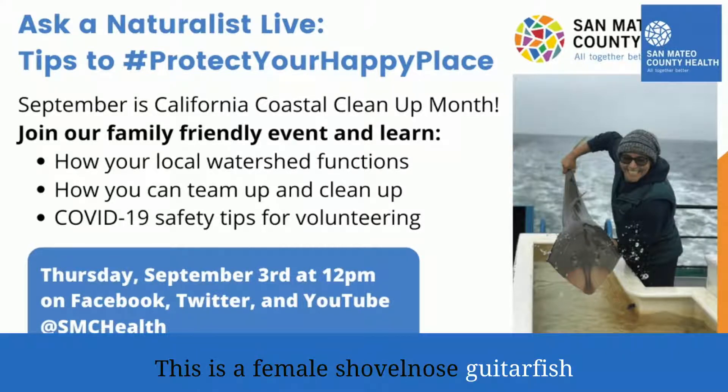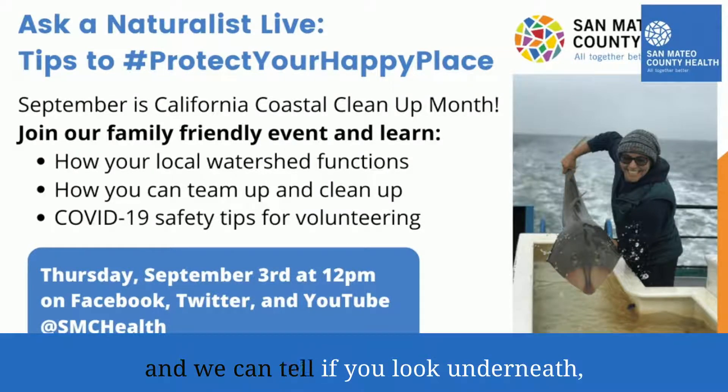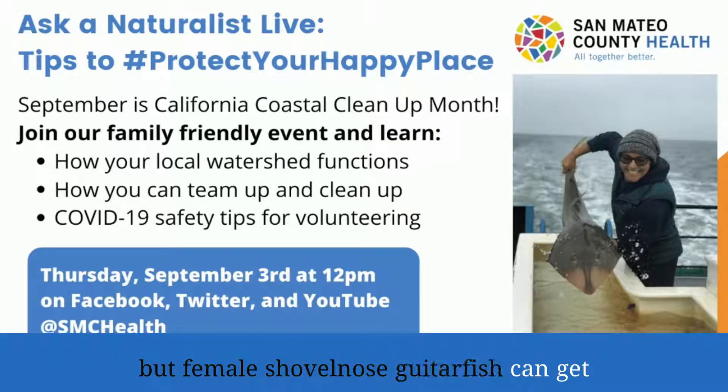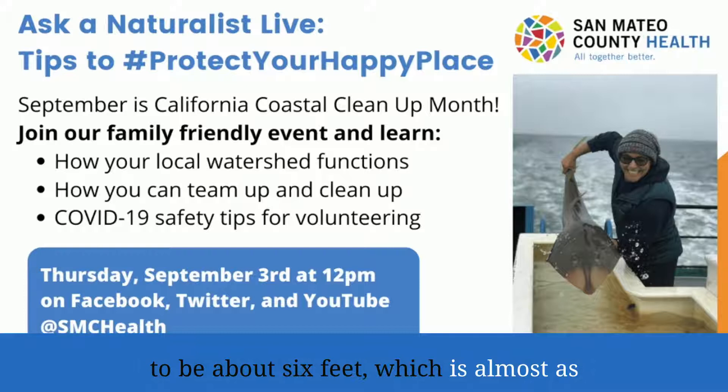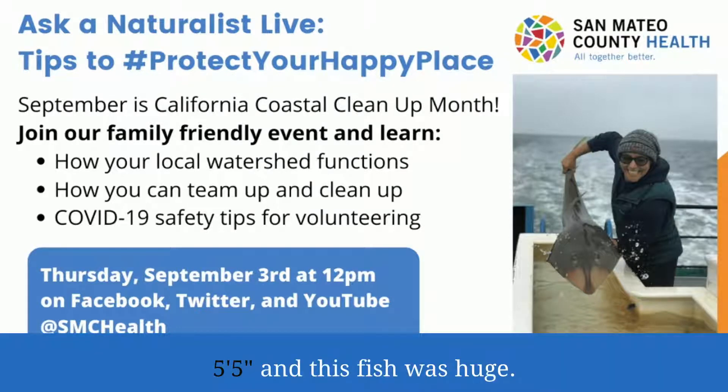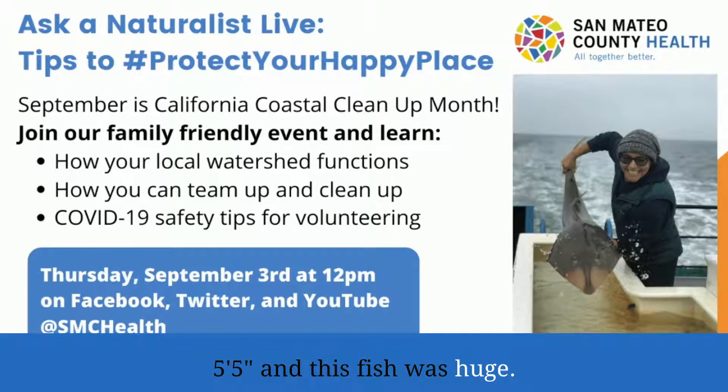This is a female shovel-nosed guitar fish, and we can tell if you look underneath. Female shovel-nosed guitar fish can get to be about six feet, which is almost as big as the one I have here. This shovel-nosed is about as tall as me — I'm 5'5", and this fish was huge.